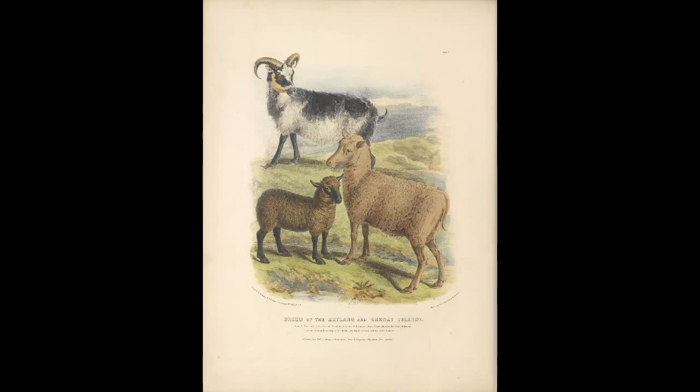The next breed is the Hampshire. This breed was made through the merging of many primordial breeds of sheep in southern England. It was further improved via crossbreeding with the Cotswold sheep and the Southdown sheep. In England, this is considered one of the best sheep for meat production.